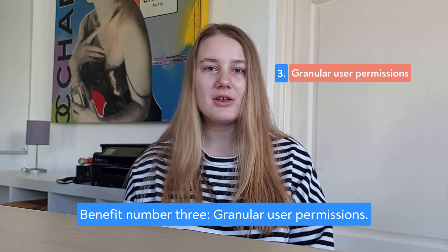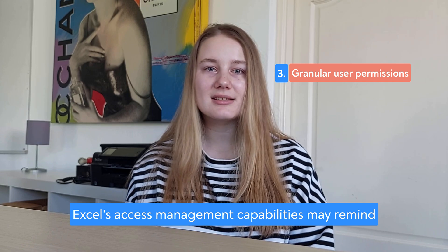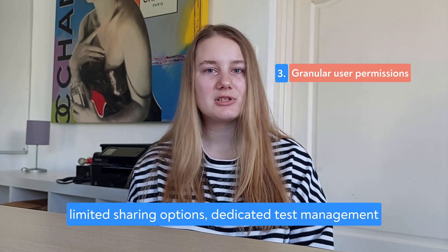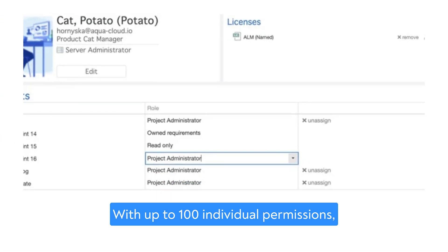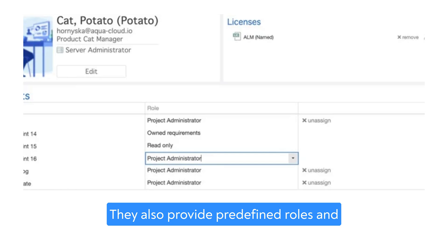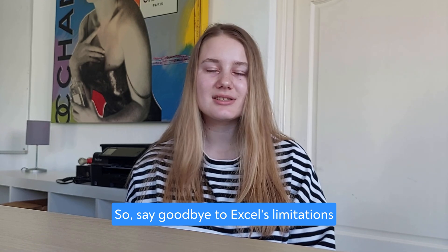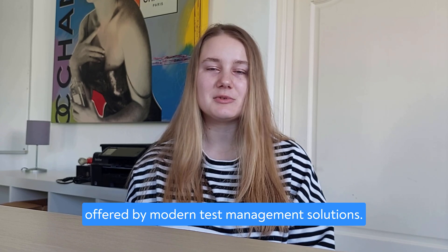Benefit number three: Granular user permissions. Excel's access management capabilities may remind us of the bygone era. While it allows password protection and limited sharing options, dedicated test management software takes it to another level. With up to 100 individual permissions, test management tools offer granular control over access. They also provide predefined roles and sometimes custom roles, simplifying user management. Say goodbye to Excel's limitations and embrace the enhanced access control offered by modern test management solutions.